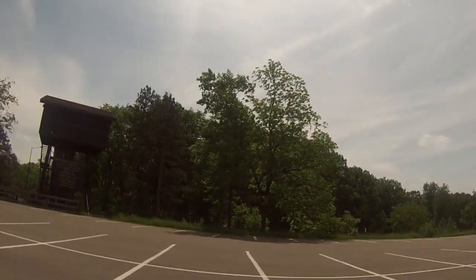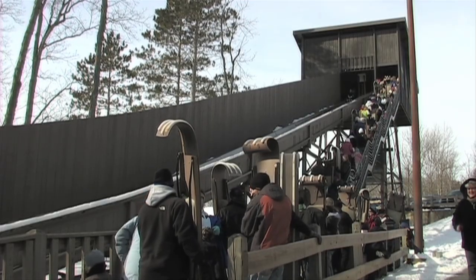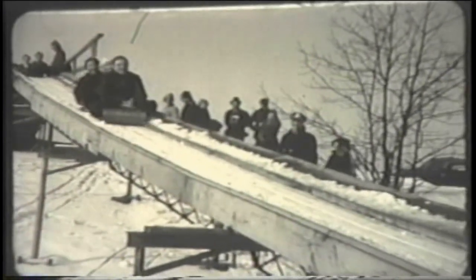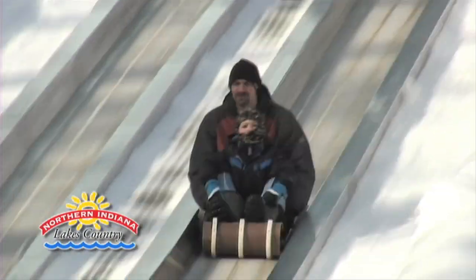Returning to the main road, on the right side you'll see the Toboggan Slide Tower. This is a quarter-mile refrigerated track. The first Toboggan Slide was built by the CCC in 1935. There have been several changes to the slide — it was refrigerated in 1971 and completely remodeled with the Warming Center added in 1986.